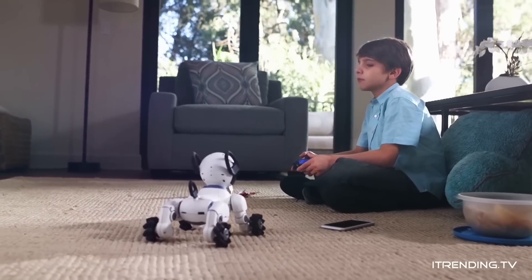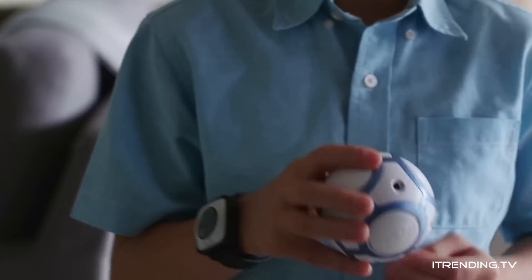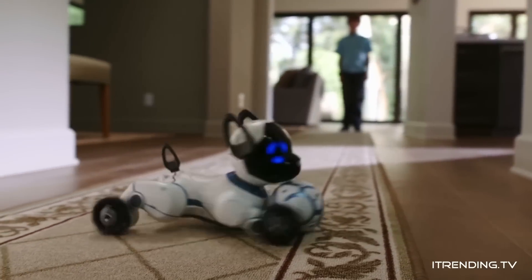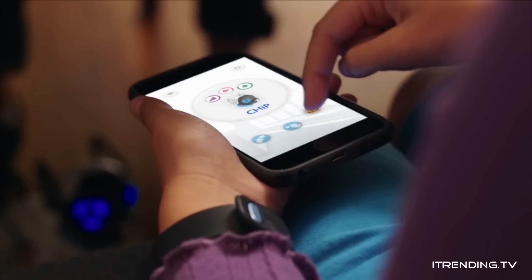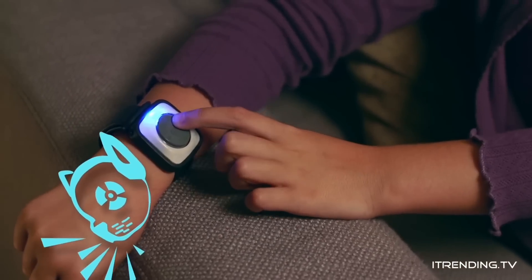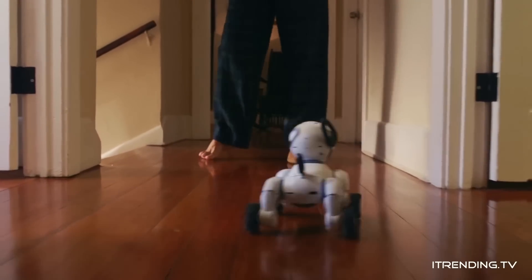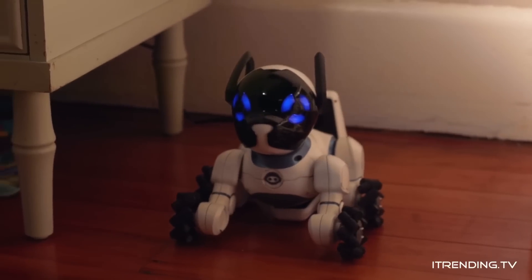Chip is a connected experience. He has a translator so you can understand his thoughts. He comes with his own smart ball so you can play fetch and stay active together. He also has sensors so he can maneuver around obstacles with ease. With the mobile app, you can feed Chip, which shows you care. And that's important because when you're in need — no matter how big or small — he's there for you. With his Beacon Sense technology, Chip is fully aware of his surroundings. He even knows how to return to his bed when it's time for a charge, so he never runs out of energy.